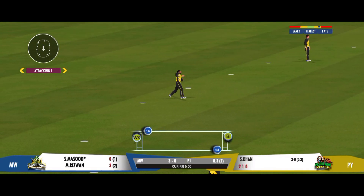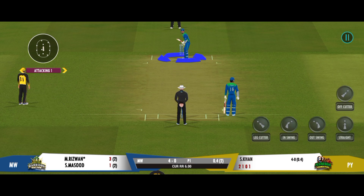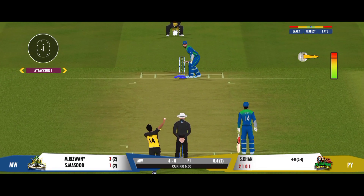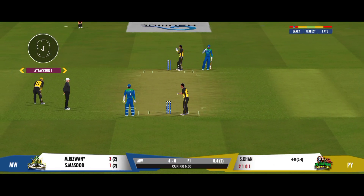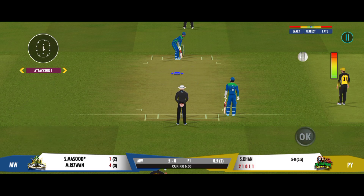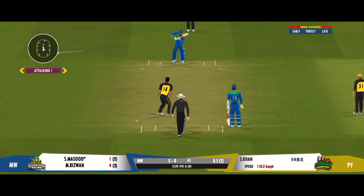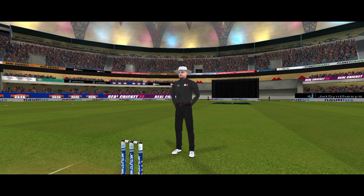Nicely played for a single. Couldn't time that one as well as he would have wanted. Wonderful placement — knows exactly where the fielders are. Four runs.